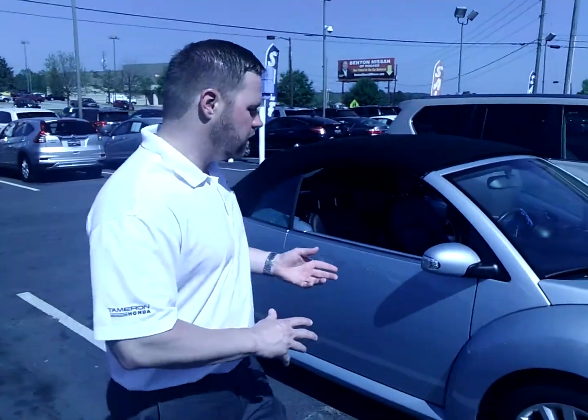Good morning Cheryl. This is Eric Pollock again at Tamron Honda. I wanted to send you another video. I know you were asking for more pictures and stuff about this car, so I figured instead of just sending a bunch of pictures to look at, I'd actually send you a live video on the car.